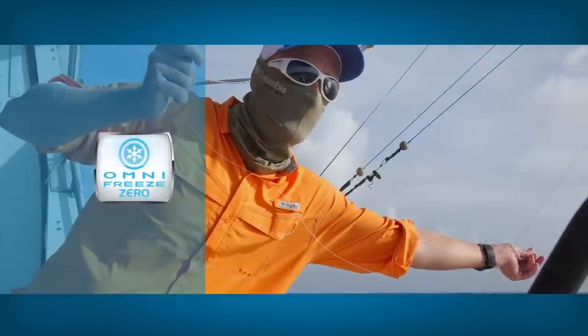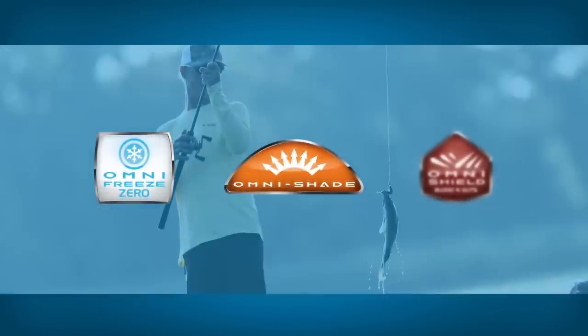To that end, we've put our most innovative technologies into the PFG line. Here are a few.